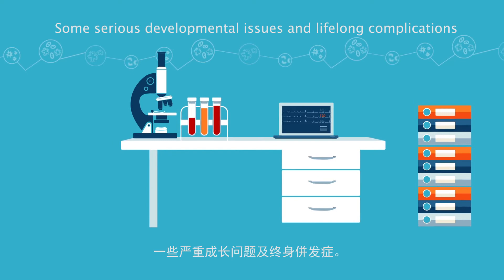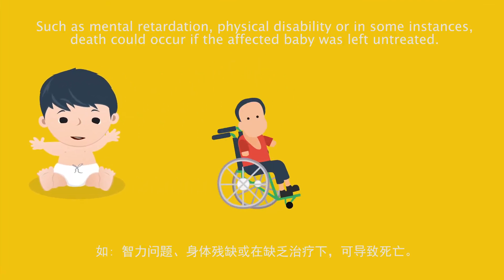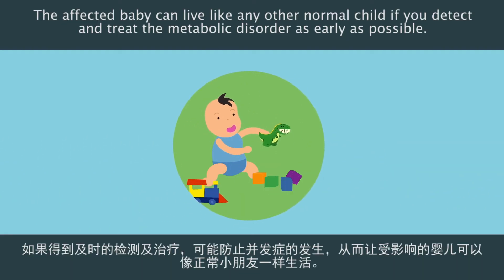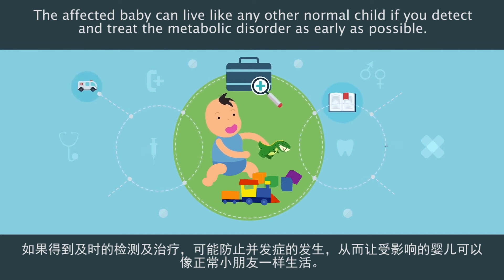Some serious developmental issues and lifelong complications, such as mental retardation, physical disability, or in some instances death, could occur if the affected baby is left untreated. The affected baby can live like any other normal child if you detect and treat the metabolic disorder as early as possible.